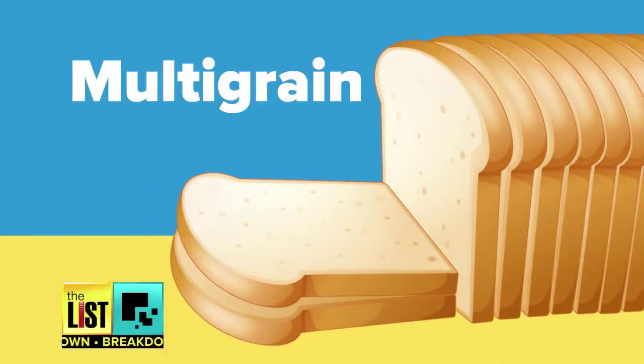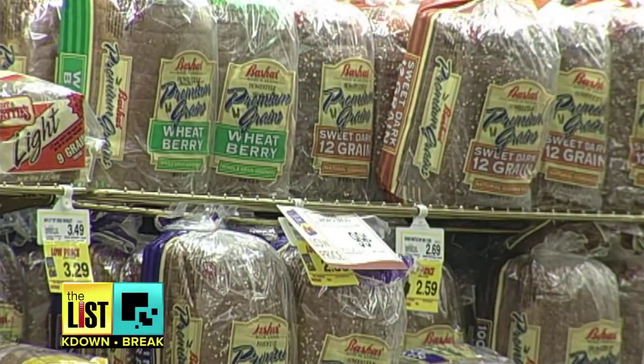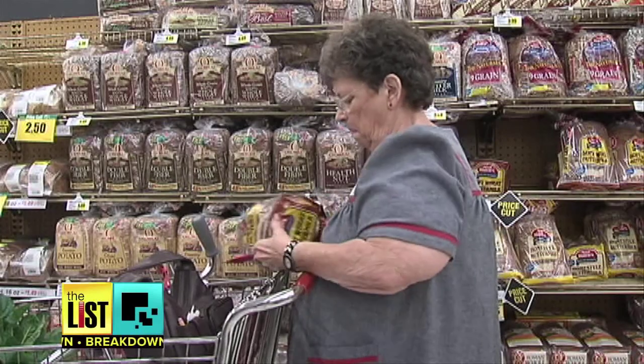Last on our list, the multi-grain and six-grain labels on bread. Sounds healthier than its white flour counterparts, right? Not always. Multi-grain means that multiple grains were used to make the product, but unless it spells out which grains were used, this is not always the healthiest option. You want to look for 100% whole grain in the ingredient part.